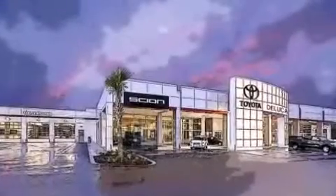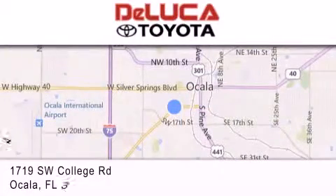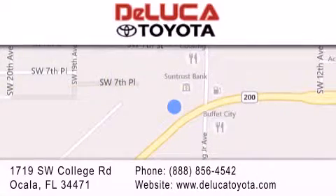DeLuca Toyota is located at 1719 Southwest College Road in Ocala. Our goal is to exceed all of your expectations to ensure that you'll return for future visits.